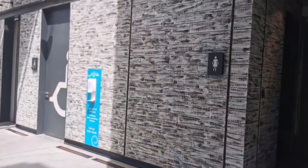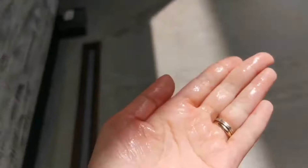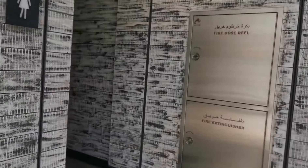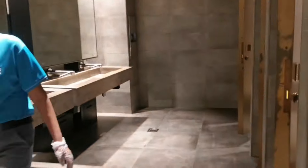Hold on lang guys. Papasok din tayo soon. Papasok din tayo, guys, kasi wala na yung tao. Sana nga wala na. No more people? Yeah. You can see, guys, they have a very nice toilet.